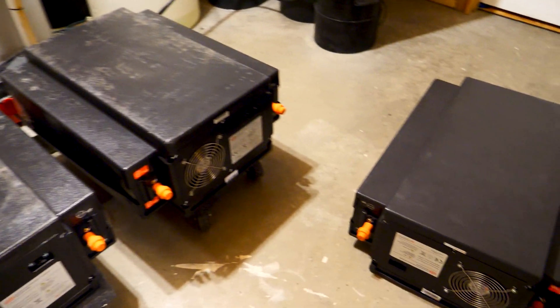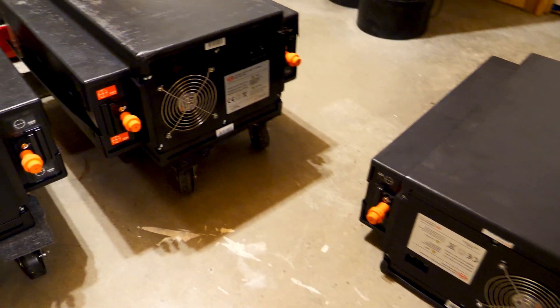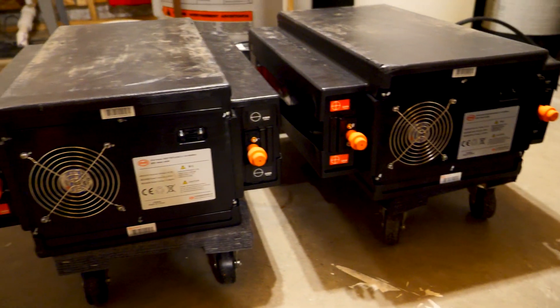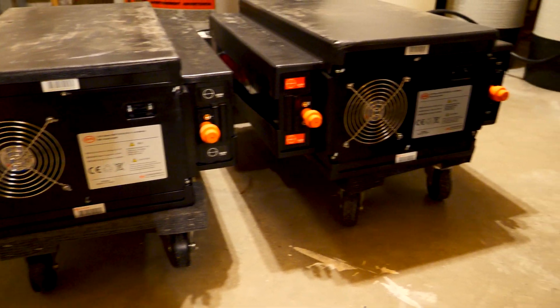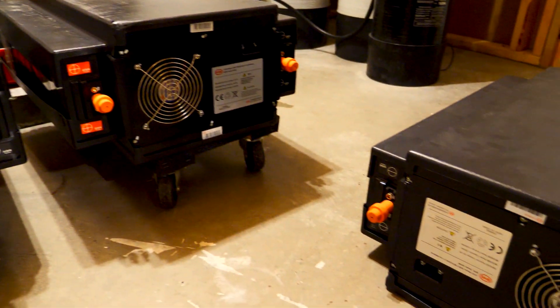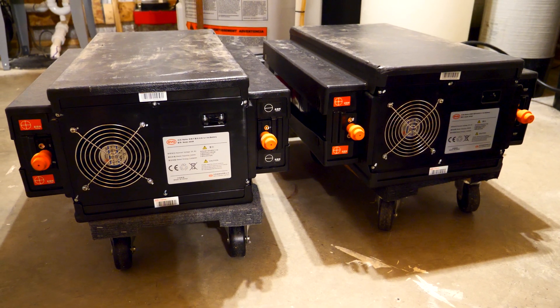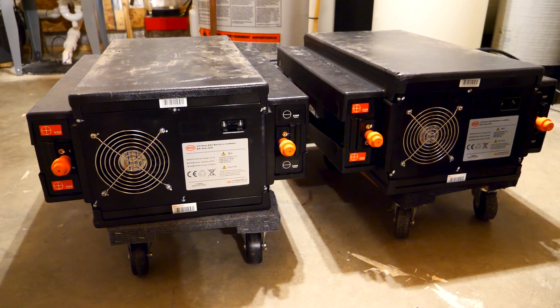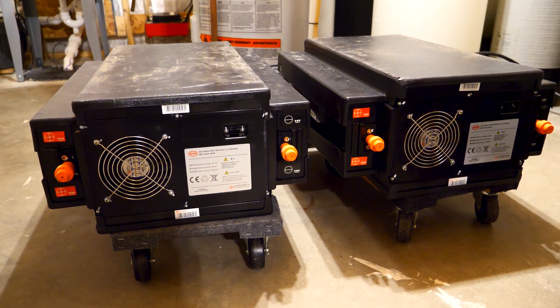All three batteries are now in the basement. They've each tested at near nominal voltage. Pretty excited to work on these during the winter months, install the BMS, and deploy them later this spring. Thanks for watching — please subscribe, leave a comment, ask a question, hit that notification bell. Stay tuned for more battery videos in the near future. Have a great day!